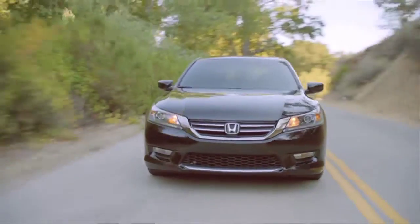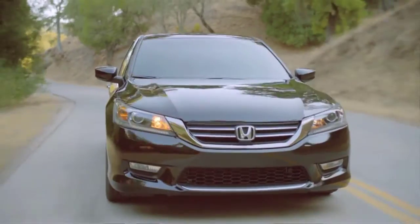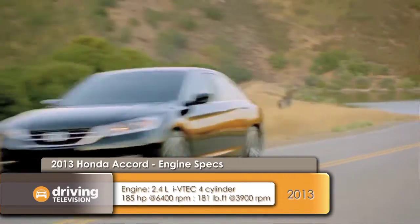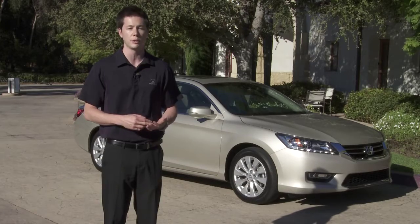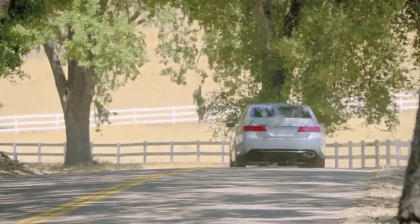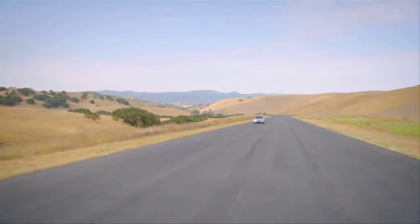Some of the major changes on this new Accord are to the powertrain. The Accord marks the launch of Honda's Earth Dreams Technology powertrain, featuring a brand-new 2.4-liter four-cylinder direct injection engine paired to a brand-new CVT transmission, as well as an available six-speed manual. There is still a V6 option — a 3.5-liter — available with a six-speed automatic or an available six-speed manual on the coupe.